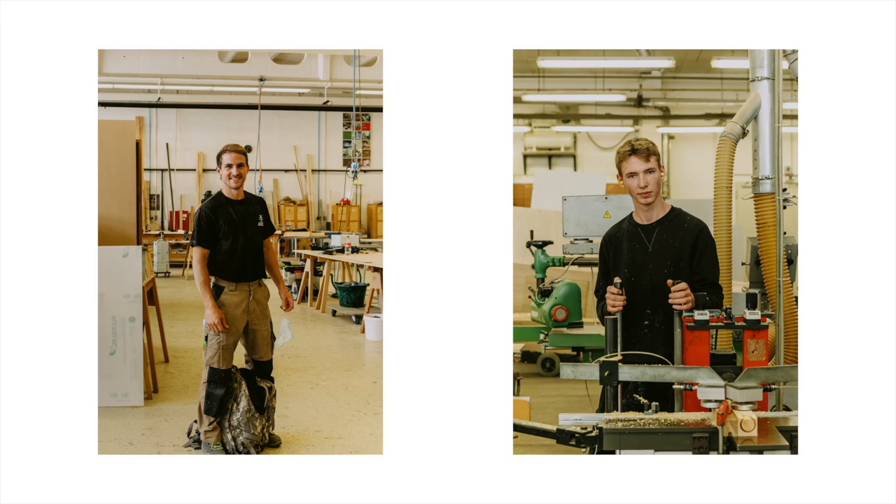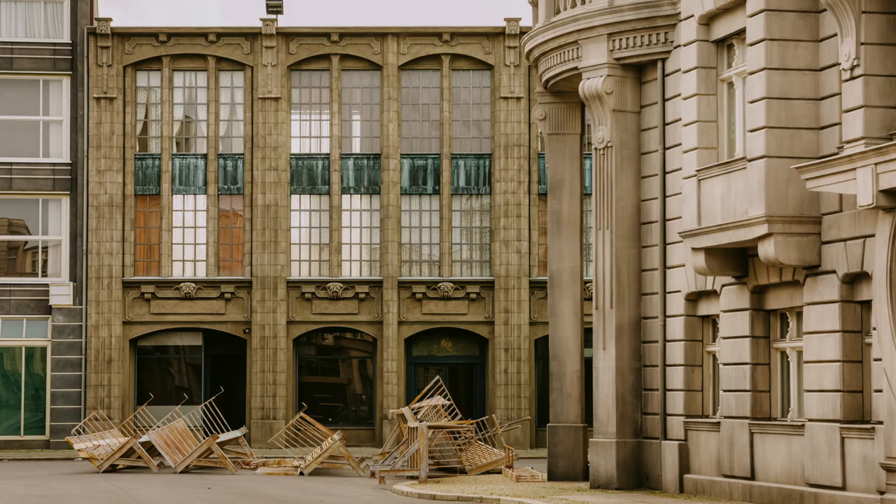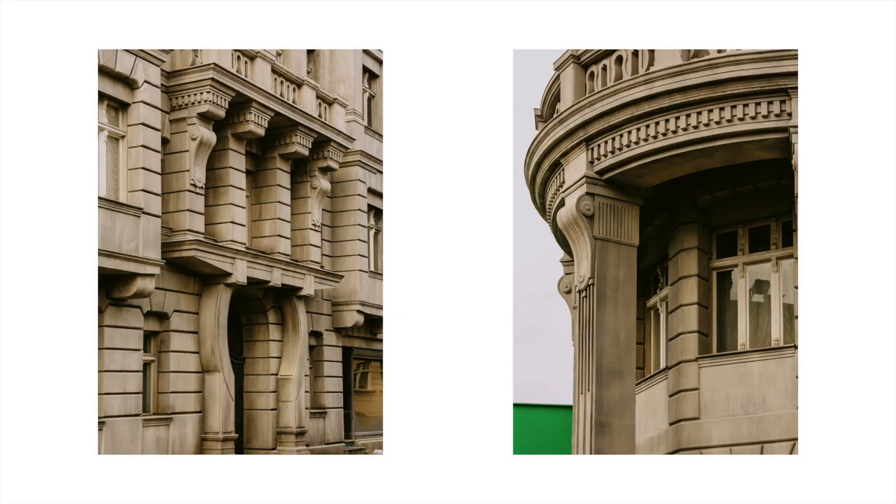Duvall oversees a hundred-strong team of carpenters, painters, sculptors and architects who have crafted everything from fibreglass shipwrecks, marble sculptures made from plaster, and city streets that are nothing more than masterfully painted facades.